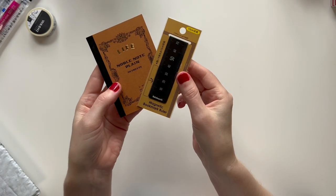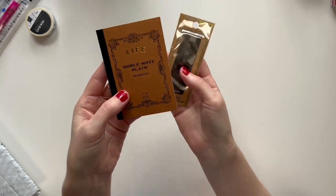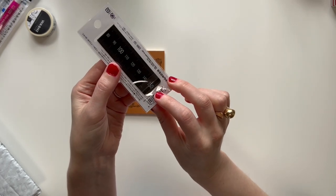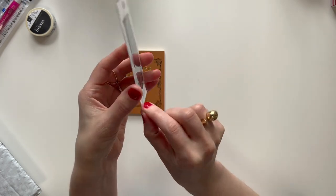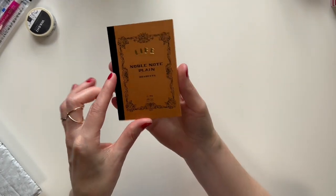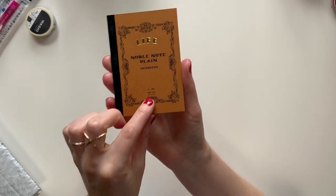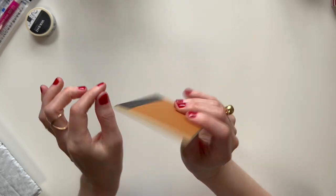Actually these last few things I got for my husband's stocking — I'll go ahead and show them since I have them out. This is a magnetic bookmark ruler — he probably won't use it as a ruler, he'll use it as a bookmark, but I still thought it was really cute. Made in Taiwan. And then this fits perfectly in a stocking — it's a Life Noble note plain notebook, brand is Life, made in Japan. Just a teeny tiny little notebook.